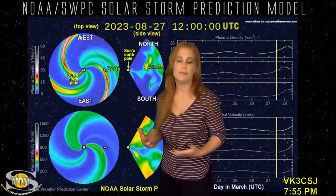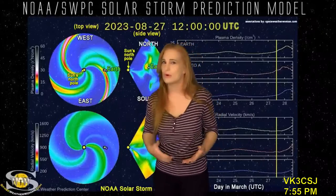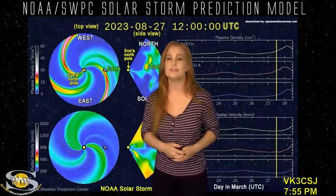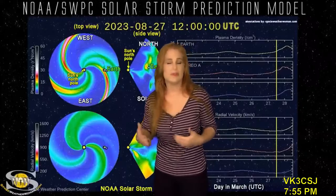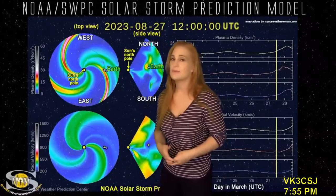This solar storm is wispy at best. We are expecting the impact to be sometime mid to late day on the 27th, but probably only going to give us some aurora or some disturbances up at high latitudes. Not expecting a big aurora show down at mid-latitudes from this one. But if you are at high latitudes and you're an aurora photographer, you could definitely get something over maybe the 27th and the 28th, and possibly something late on the 26th from that earlier storm.